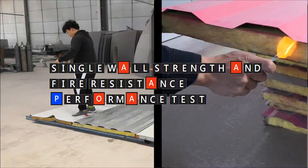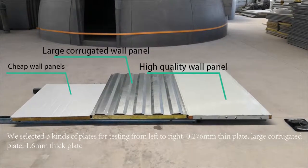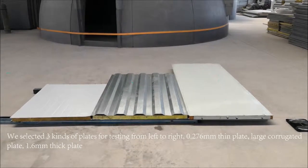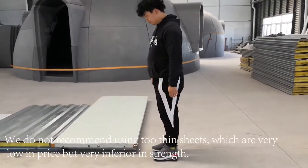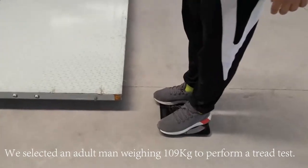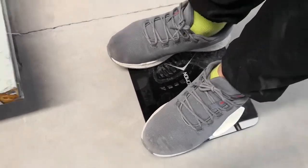Wall contrast and flame retardant testing. When choosing the wall material, we only use high quality large corrugated board and high strength board. We don't use cheap wall materials — they are cheap, but the quality is very bad. For the test comparison, we still choose a cheap wall.